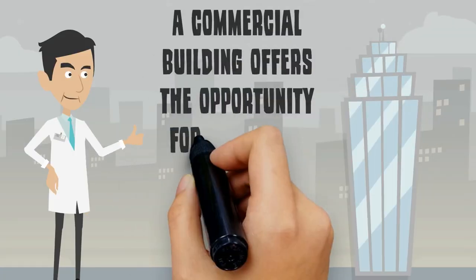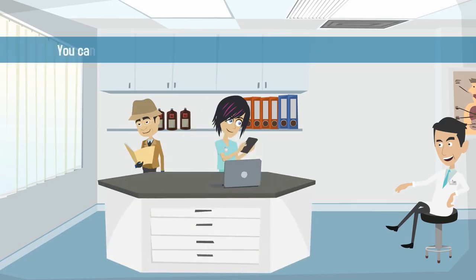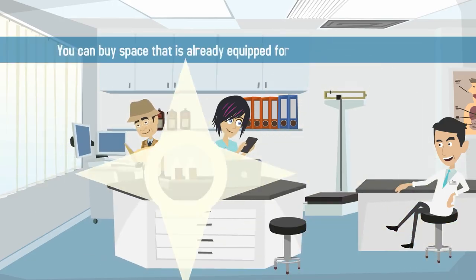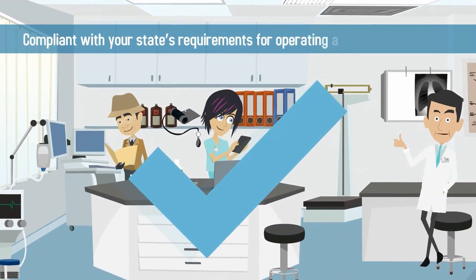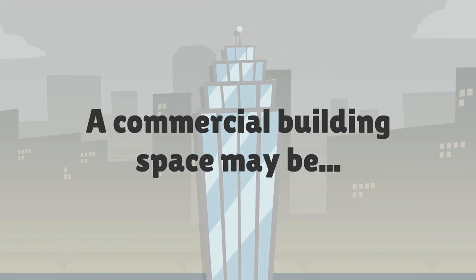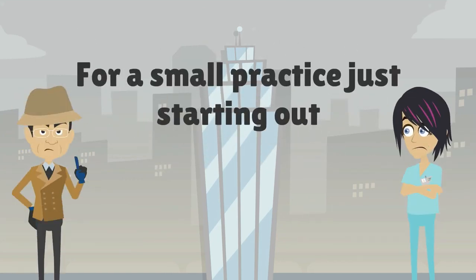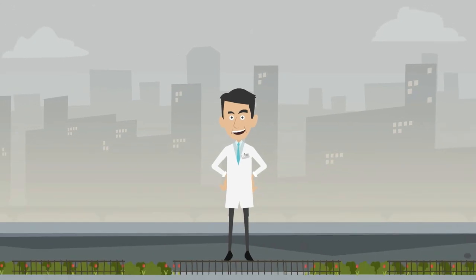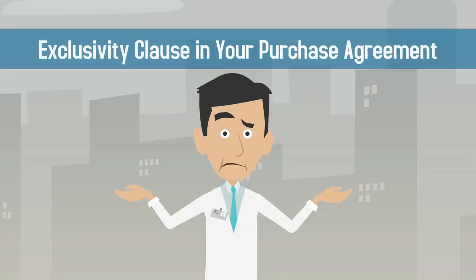A commercial building offers the opportunity for expansion and renovations as your business grows. You can buy space that's already equipped for use as a medical practice and compliant with your state's requirements for operating a medical practice. However, a commercial building space may be too large and too expensive for a small practice just starting out, and you may have to compete with other physicians if there isn't an exclusivity clause in your purchase agreement.